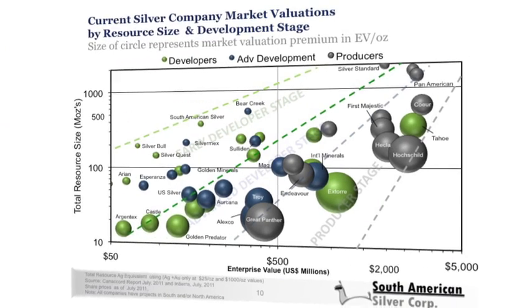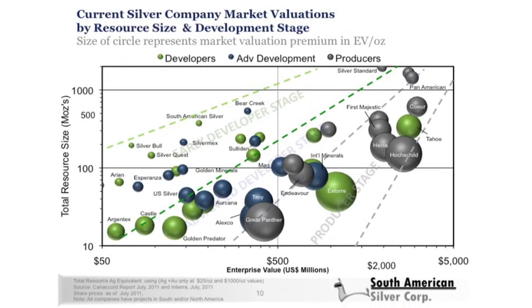The next chart illustrates current valuations in the silver space for North American listed silver companies. It shows the relationship between the size of the resource in the ground on the vertical axis and the market cap or enterprise value of those companies. Different colors represent different development stages. The larger the circle size, the higher the premium that companies trade at in the marketplace. These companies cluster in patterns showing a definite relationship between resource size and market value.